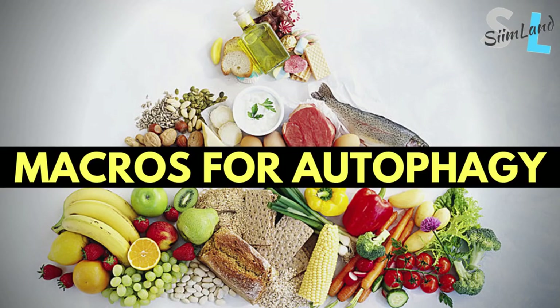If you're wondering what kind of foods promote autophagy and what kind of macronutrient ratios work for autophagy, then check out this video. I'm going to talk about the macros for autophagy on different diets, like the vegan diet, fasting mimicking diet, ketogenic diet, and carnivore diet.